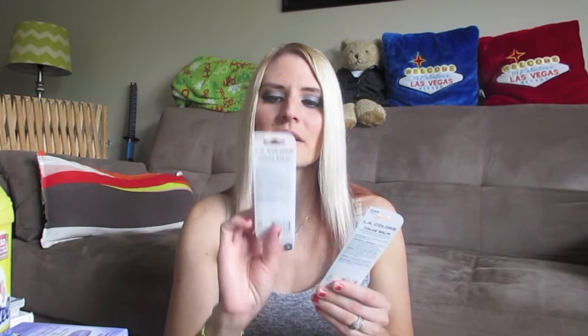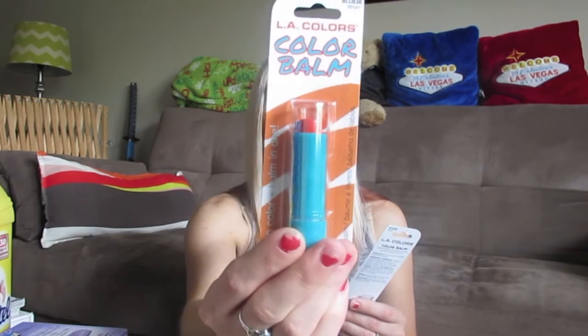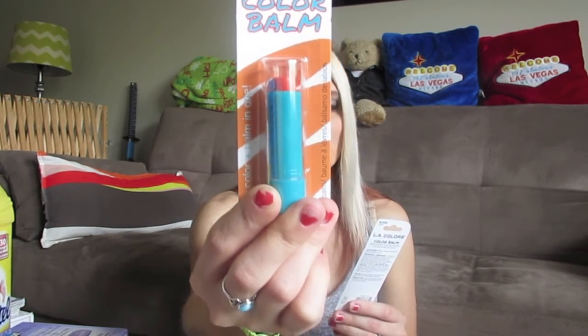Lastly, I was so excited to find these LA Colors Color Bombs! You guys remember from last time — I said I'd probably go back for the red and the orange. I went back and they still had them, plus another new color. I picked up the orange, which is called Wham — a bright coral orange. I think that's going to be so pretty!